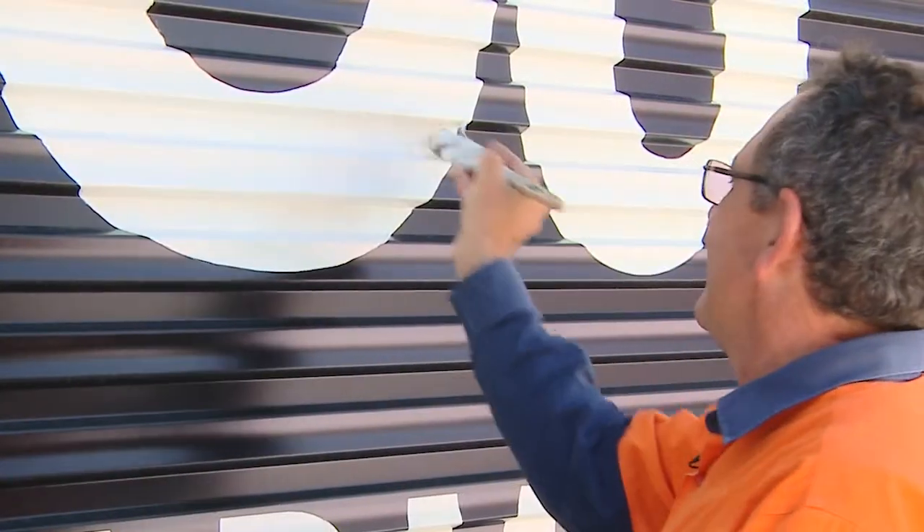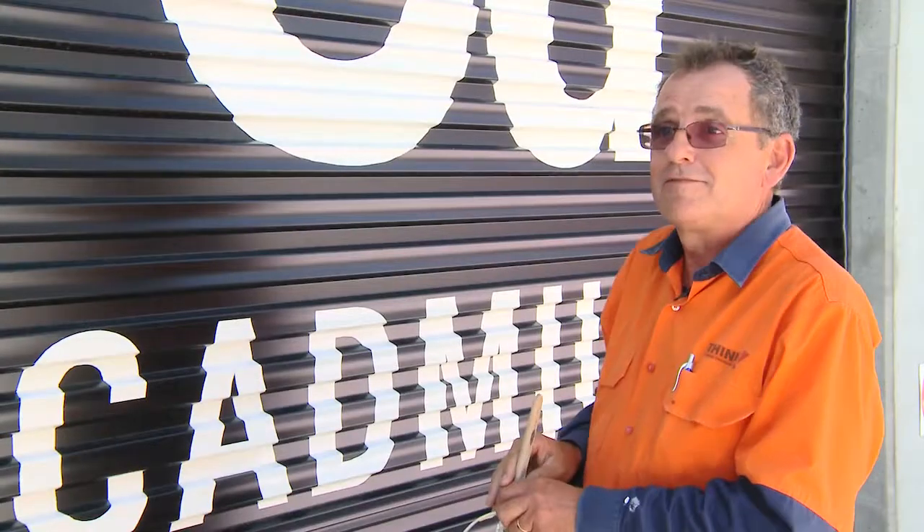I've really enjoyed the experience of painting all of these roller doors. I liked the project so much I decided to buy one myself.